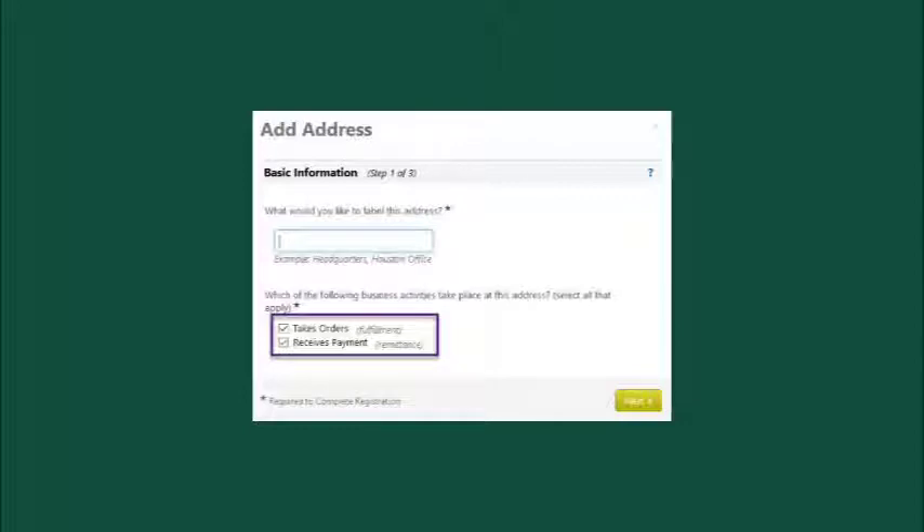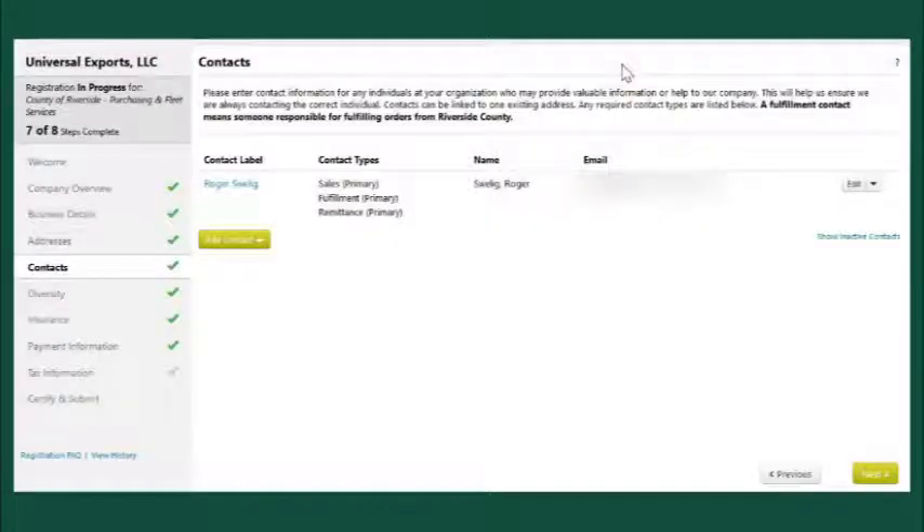Rivco Pro uses several address types. Most often are Fulfillment and Remittance. Fulfillment addresses receive orders, and the Remittance address receives and processes payments. The Remittance address is what would be printed on any checks issued. The Remittance address must match the Remit 2 address on your invoice, or your payment will not be processed by Riverside County. At least one of each type of address is required. They can be the same address, but must be entered into the system separately. All contacts you enter into the system must have an email address. At least one Fulfillment and Remittance contact is required. Just as with the addresses, one contact can serve both functions, but must be entered separately.